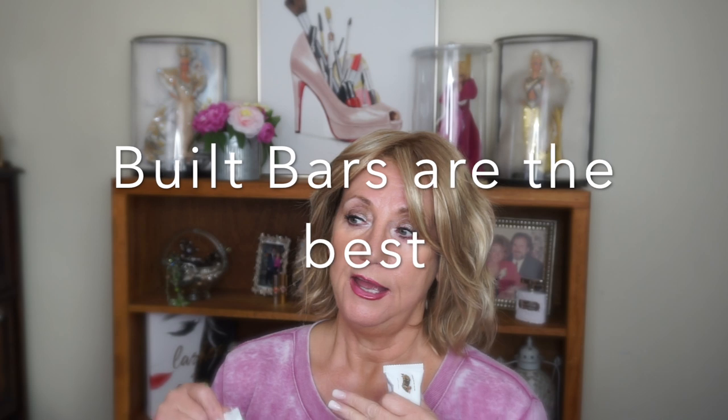Those of you who know me know I love my Built Bars. I really enjoy them — they're low carb, low sugar, they taste good, they're filling and give you energy. I'm an Isagenix person but I don't like my Isagenix bars. These Built Bars I love. They were sent to me complimentary and I've bought them multiple times. I decided to join their affiliate program because I love the product.